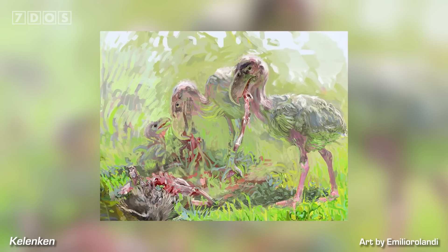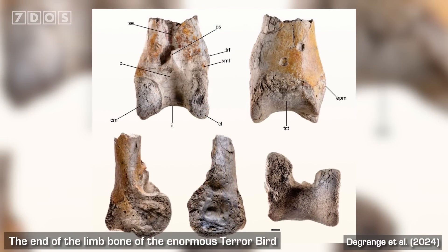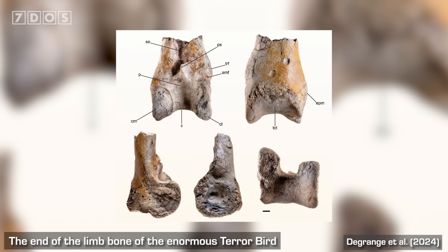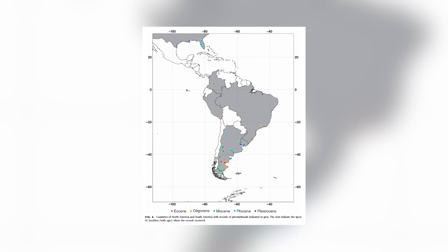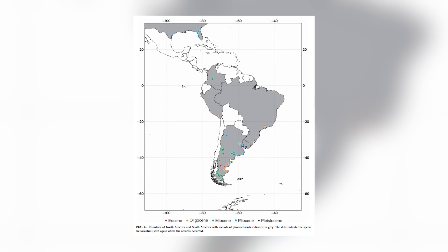Interestingly, it's also the northernmost occurrence of this lineage in South America, with previous discoveries of the birds mainly being from the more southern regions, plus Florida and Texas. The fossil itself is the preserved end of a left leg bone, and interestingly it has some bite marks on it too. Although it's incomplete, the paleontologists estimate that this terror bird might have been more than 10% larger than Kalenken, which is currently the largest named phorusrhacid, and they estimate its body mass at a whopping 156 kilos — pretty massive for a bird.